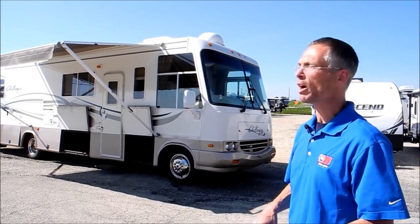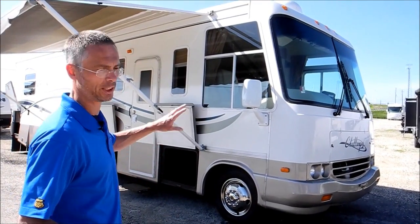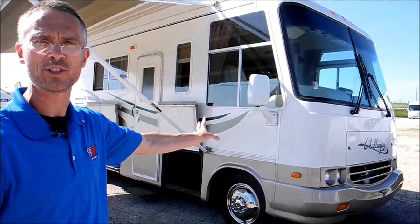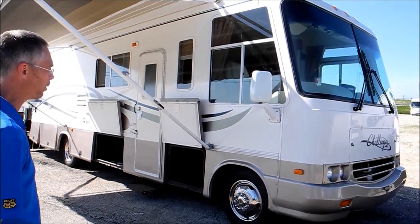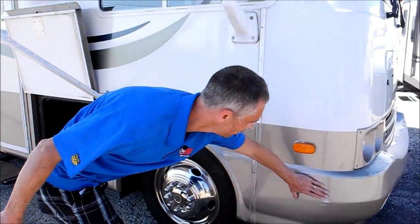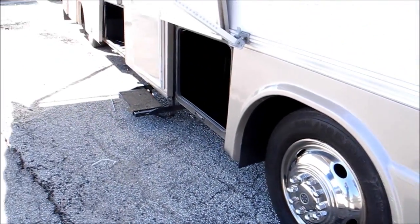So let's take a walk around it. One thing this customer did is put the Gale Banks exhaust system and cold air intake on the engine — it's got a ton of power and drives awesome. There are some scratches here; there are little scratches all around the coach, so I'll try to find them all and point them out.